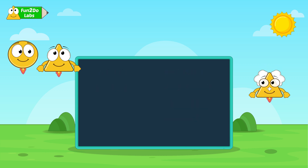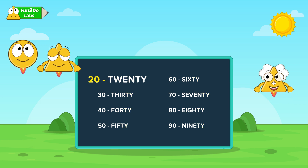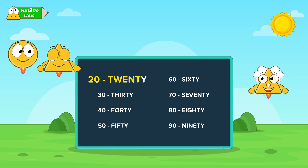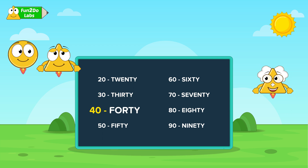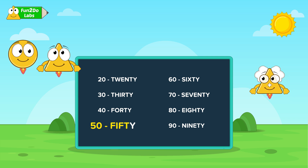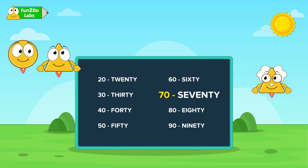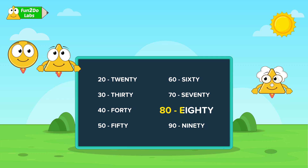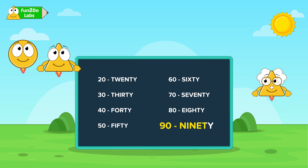There is one more interesting fact about the number names for multiples of 10. For numbers that end in 0, we add the TY suffix at the end. So this is referred to as TWENTY-20, this as THIRTY-30, this as FORTY-40, this as FIFTY-50, this as SIXTY-60, this as SEVENTY-70, this as EIGHTY-80, this as NINETY-90.